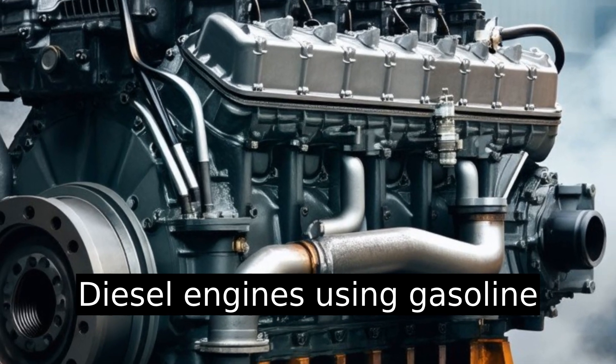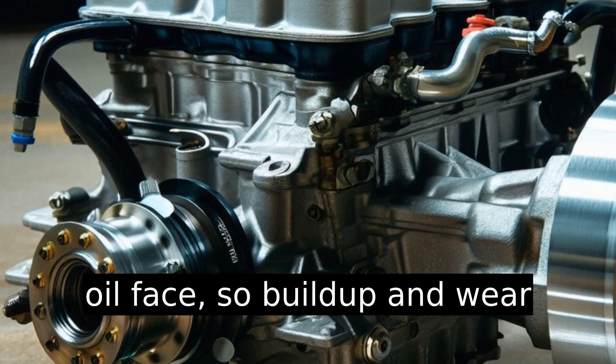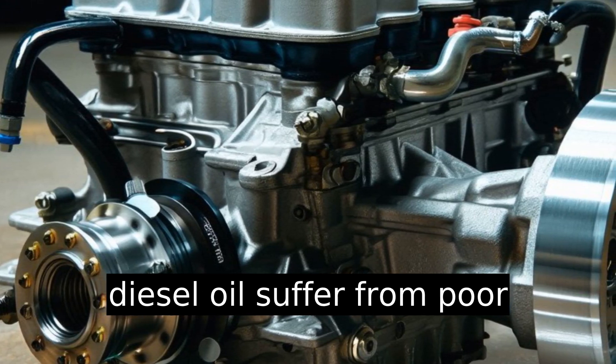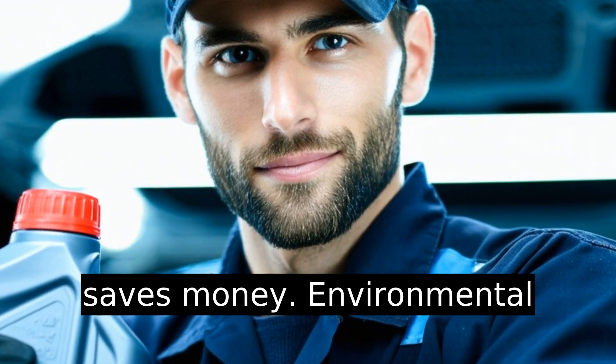The consequences of using the wrong oil: diesel engines using gasoline oil face soot buildup and wear issues. Gasoline engines with diesel oil suffer from poor lubrication and increased deposits. Choosing the correct engine oil saves money.